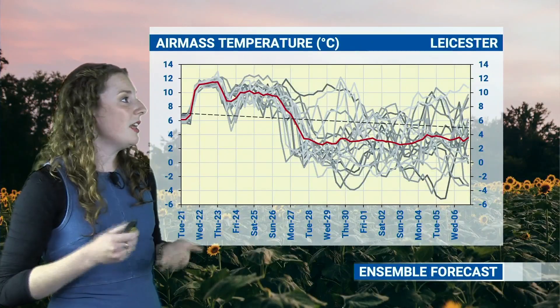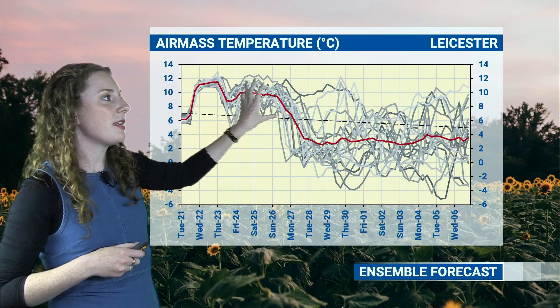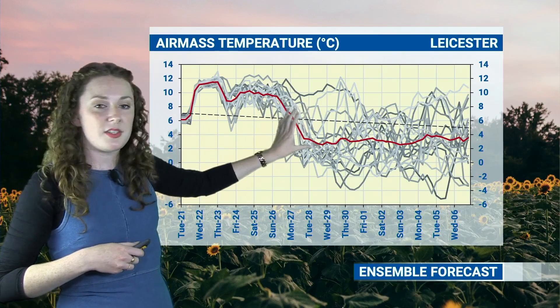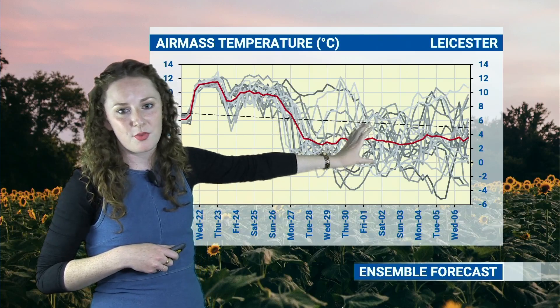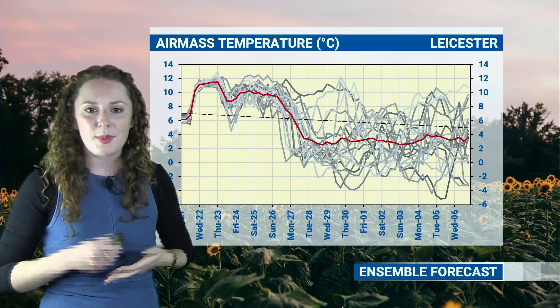Taking a look at temperature, this is the air mass temperature ensemble — if you want to find out more about ensemble forecasting, just click the link up here. You can see that over the next coming days up until the weekend, temperatures are generally slightly above average, with the dotted line showing the average air mass temperature for the time of year. But as we go into Sunday-Monday and that cold front comes through, introducing much cooler air, you can see that red line — the average of the ensemble members — dropping below the average for the time of year. So some cooler air is on the way. You can see a lot of spread between these different members and model outputs, so there's a lot of uncertainty as we go forward, but from next week it does look to get a little bit more seasonal.